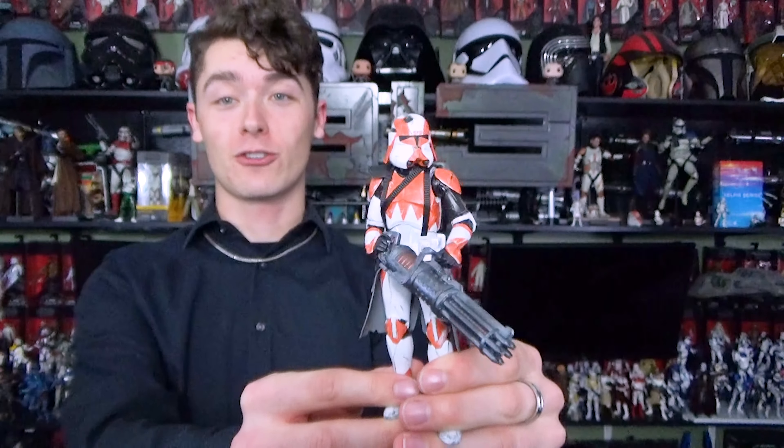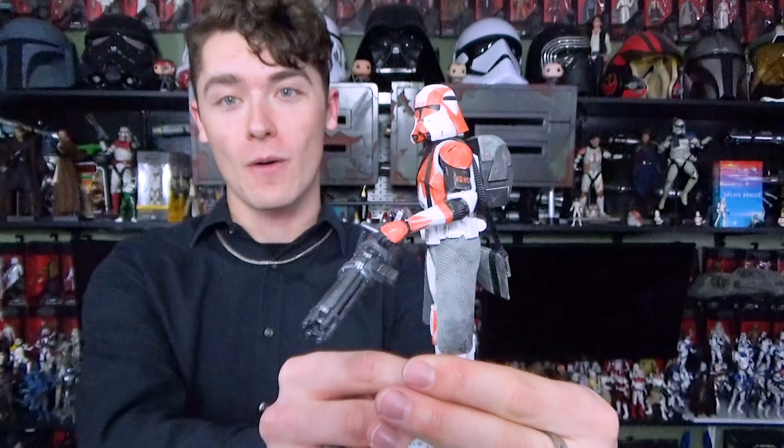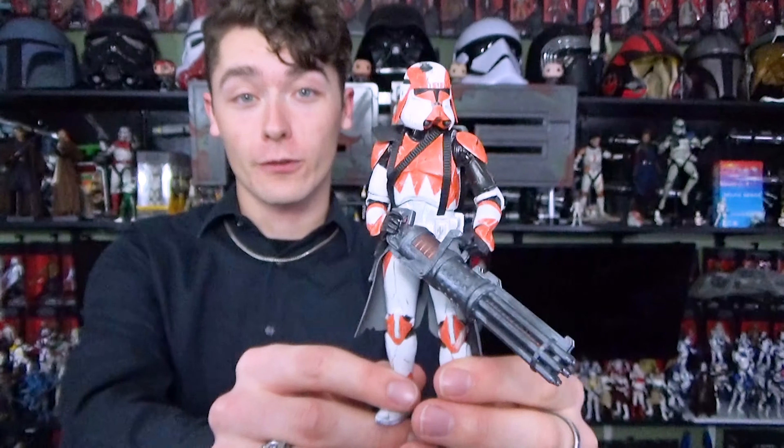This is usually the part of the show where I come out and make fun of you for purchasing $11 stagnant action figures that come in a big ol' box, but I actually kind of like this one, so you guys get a pass for today.